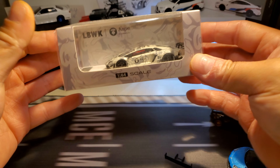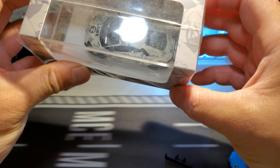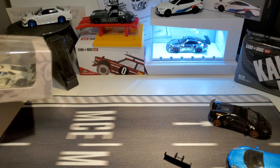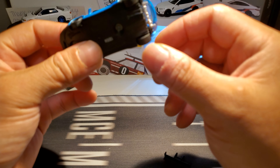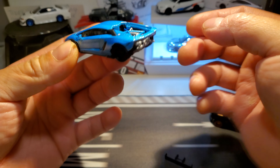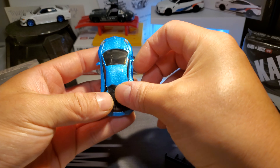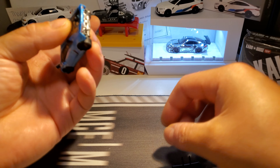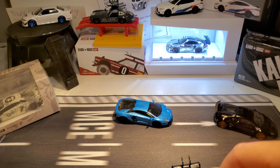I also got the Vape one here — I haven't even opened that yet. Not much else to say guys, highly recommend this one and that's about it.